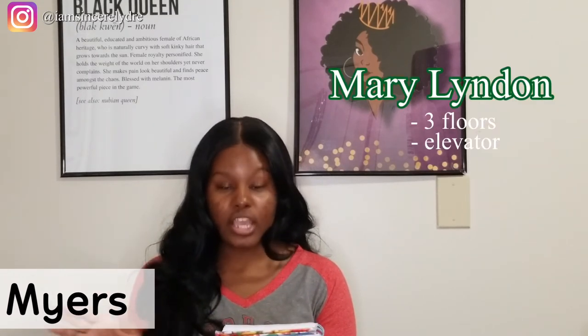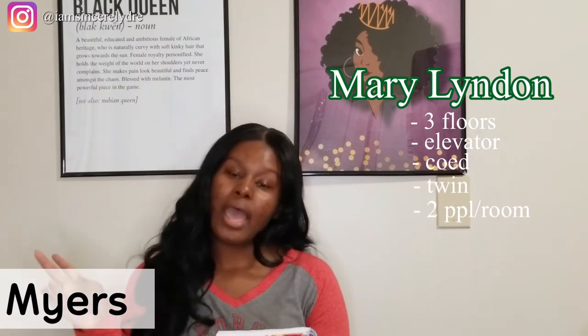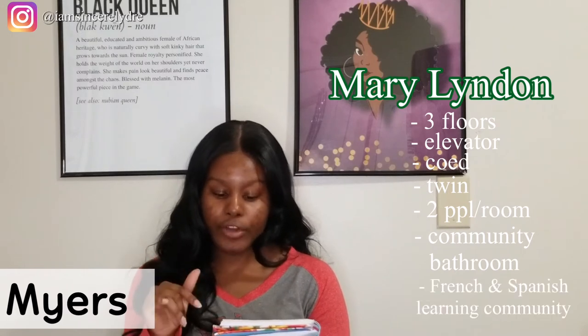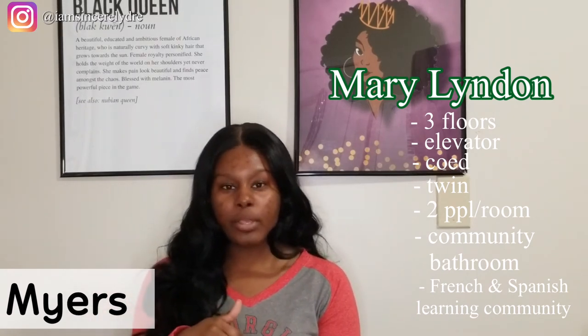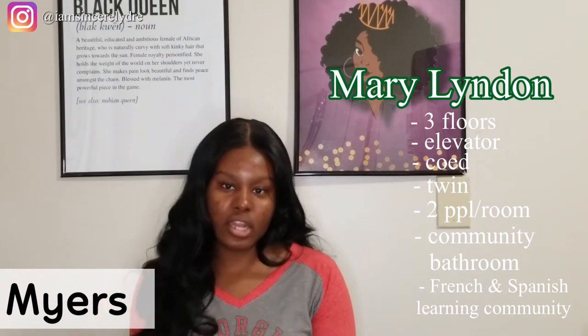Mary Linden has three floors. There is an elevator. It is co-ed. You will have twin beds. Two people will be living in the room. You will have a community bathroom, so everybody will be sharing the same bathroom. This hall also houses the French and Spanish language communities, so most of the people living there will be speaking French and Spanish. They encourage talking with other people in those languages if that's something you're interested in.